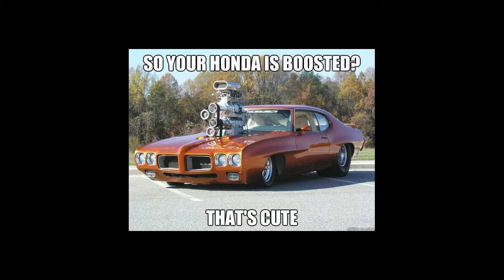So your Honda's boosted? That's cute. Hold on — so they put a supercharger on the supercharger. Dude, this should have been like: I heard you like superchargers, bro, so we put a supercharger on your supercharger.